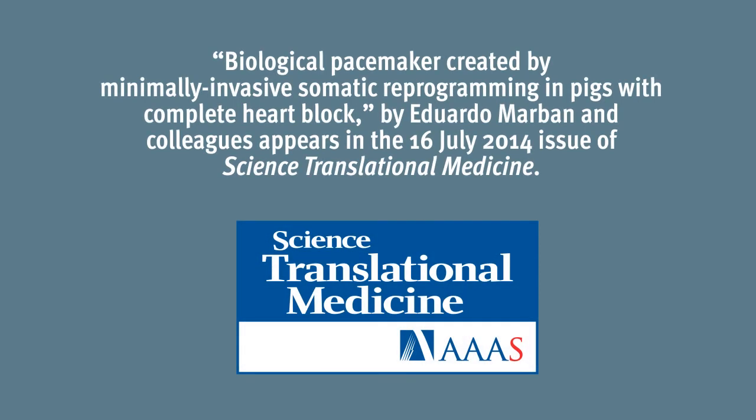If proven to work in humans and shown to be effective over the long term, the technique may be an alternative to regular pacemakers and could eventually replace the electronic devices altogether.